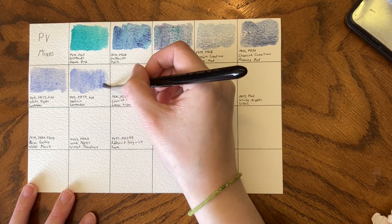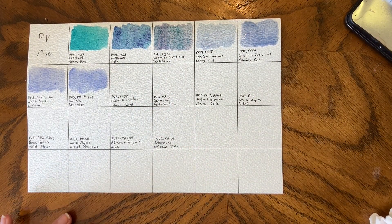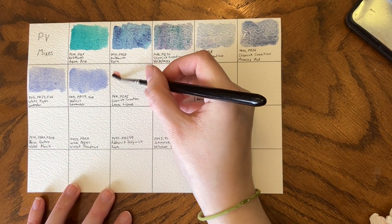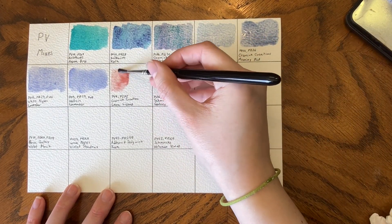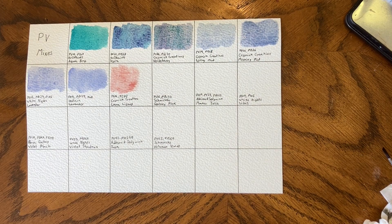We have Cozmick Creations Lava Lizard, one of my favorite granulating colors. Laura makes it — it just needs enough time to sit. It is PV16, PO73. It is a stunning granulating orange color.